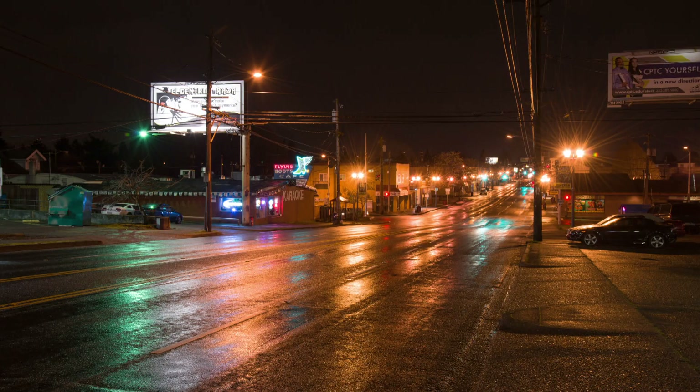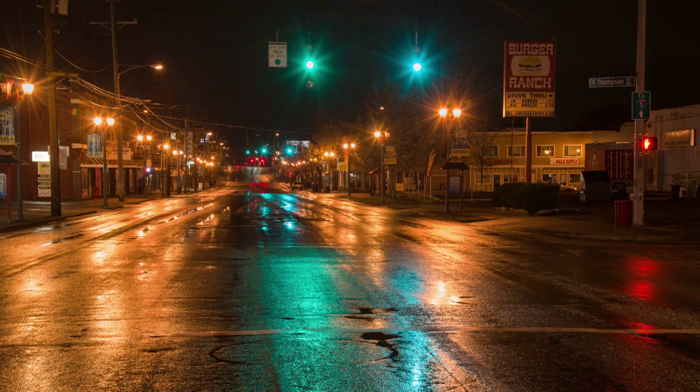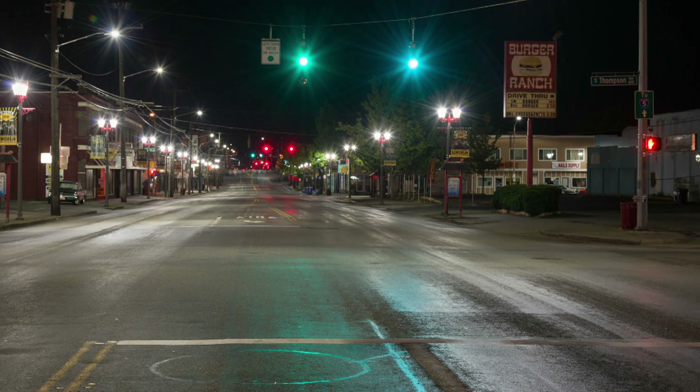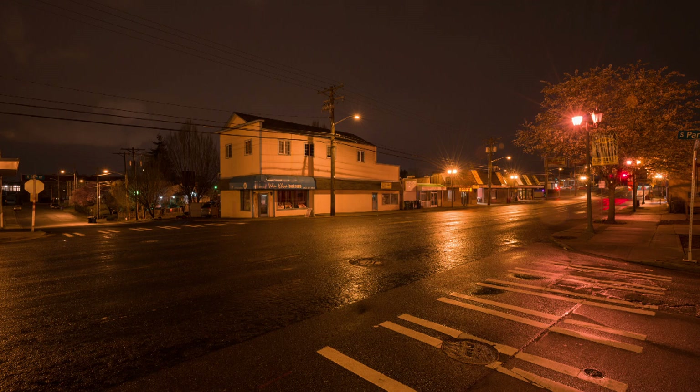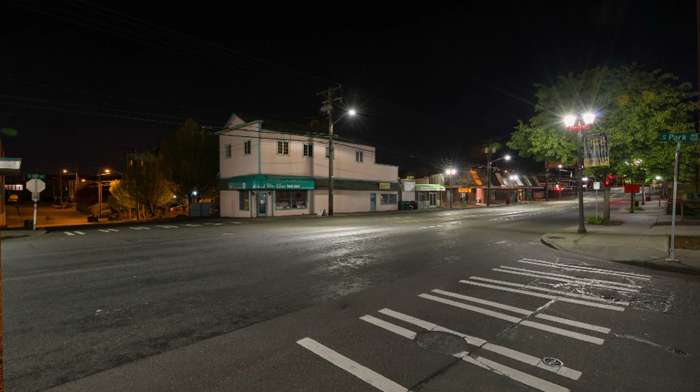The change from the old street lights to the new LEDs can create a slightly different look to nighttime streets. You might notice it's a little bit less bright overall, but it's more uniform. You don't have really bright spots and really dark spots in between the lights — it's nice and uniform throughout. It's a cleaner, better color light, the same color as the moon.